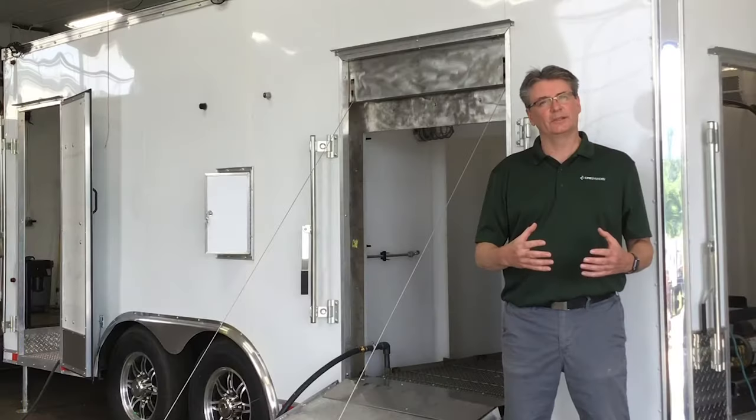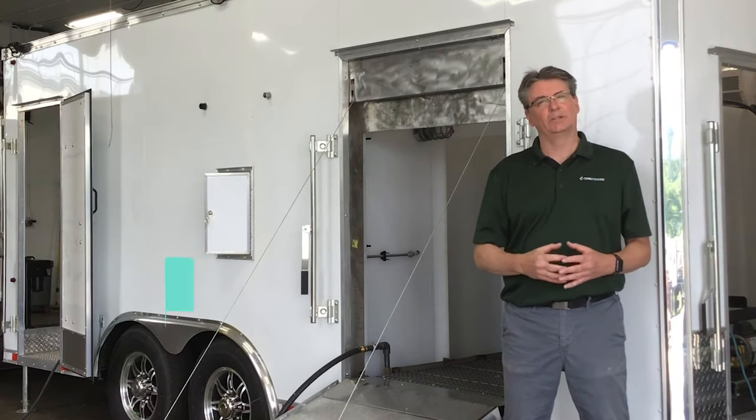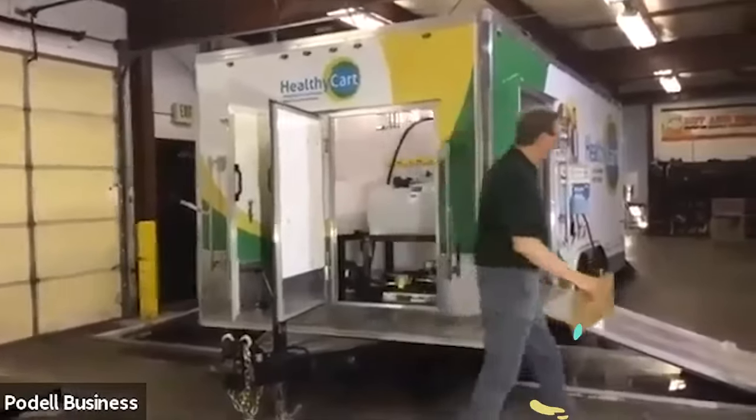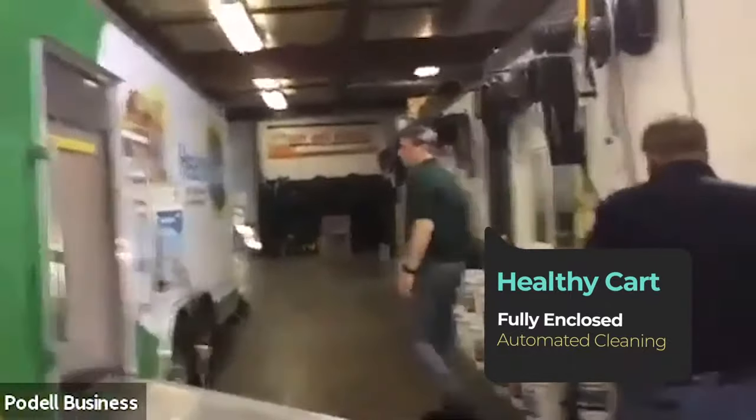We have a complete system to clean, sanitize, and protect your parts. My name is Kevin Evans, and I'm Operations Manager at HealthyCard Systems. The HealthyCard system is a mobile, fully enclosed, and automated cleaning unit.